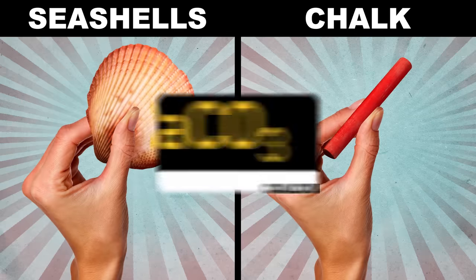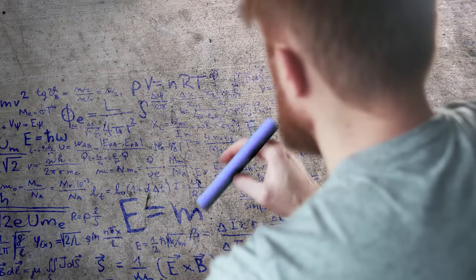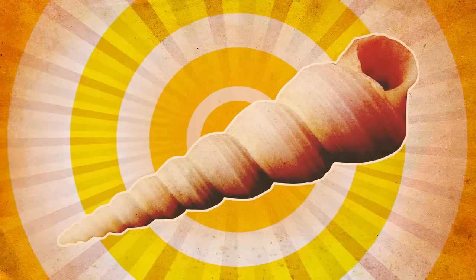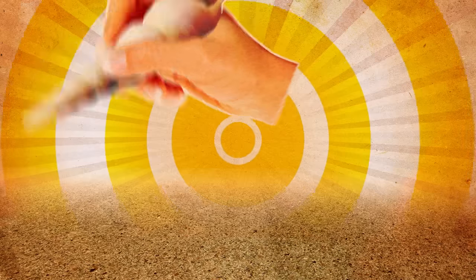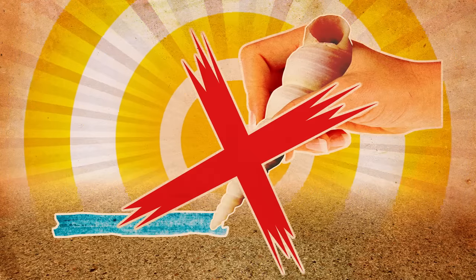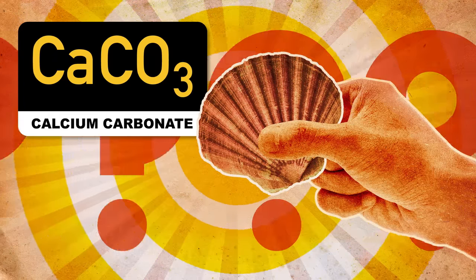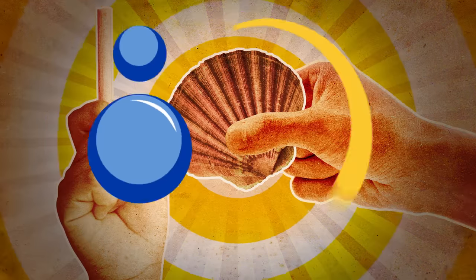Seashells and chalk are both made of calcium carbonate. By itself, the mineral is brittle, crumbly, and soft enough to write out a homework assignment. Seashells, on the other hand, are wonderfully resilient — they're tough, they resist breaking, and they definitely can't be used to doodle on the sidewalk. But they're still primarily CaCO3. So what makes seashells so different? How can this and this be made of the same stuff?